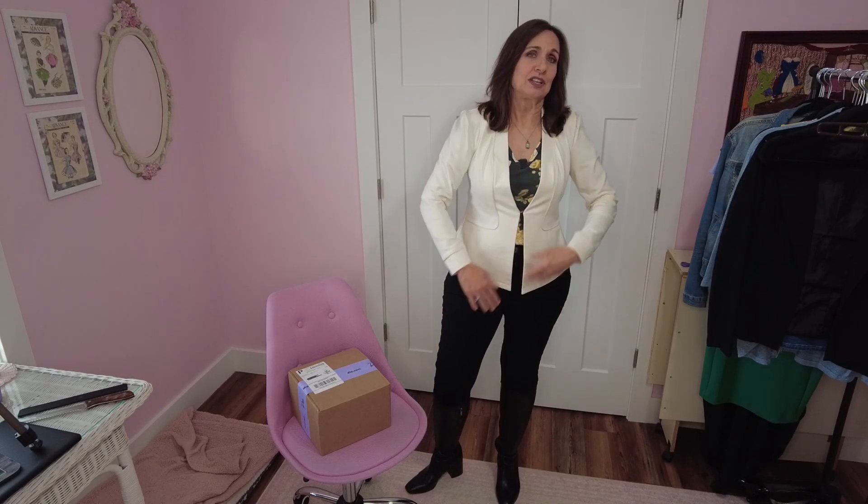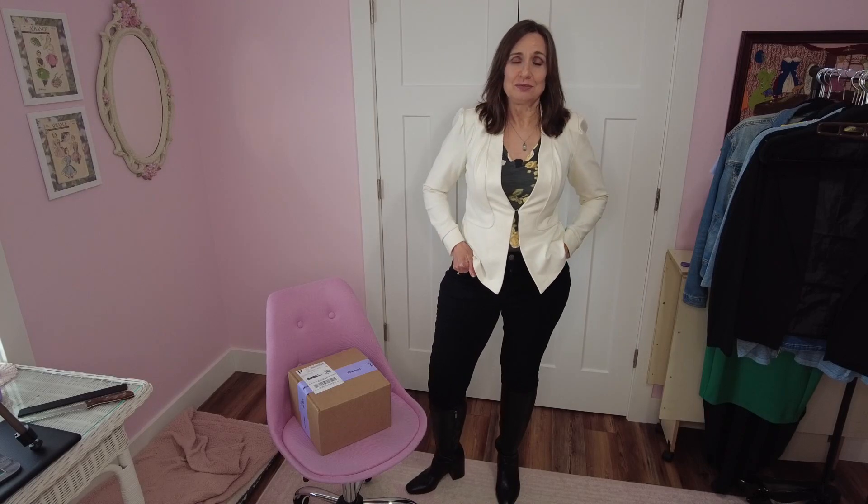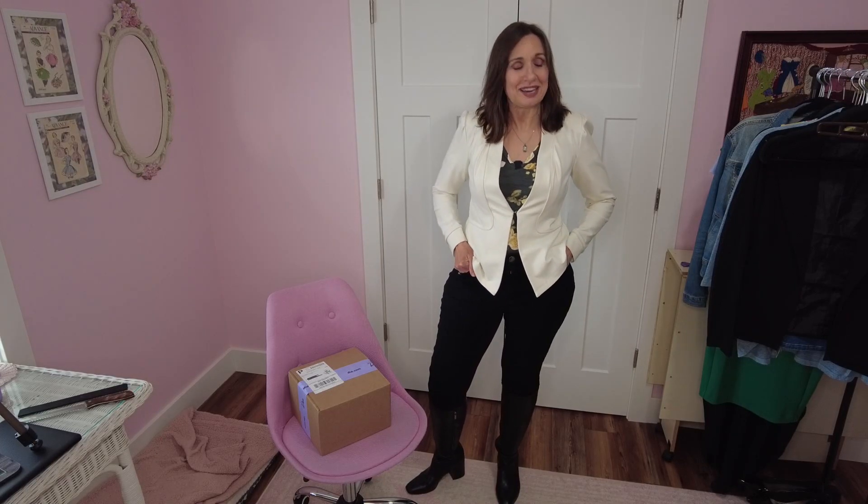Hey everyone, welcome and welcome back if you're returning. I really appreciate you being here and all the wonderful support. I have the best viewers on the planet. You guys have been really good to me and I just really appreciate that you take a little bit of your time to spend unboxing new clothes with me.